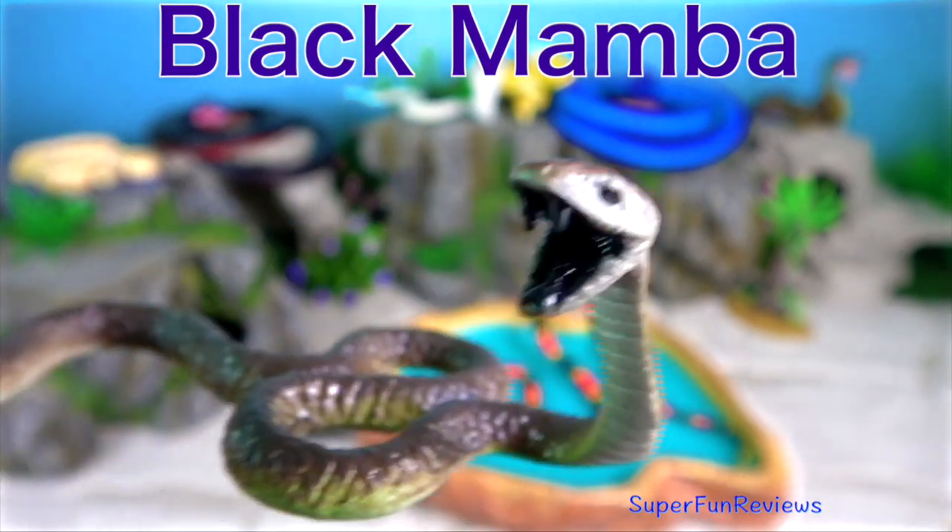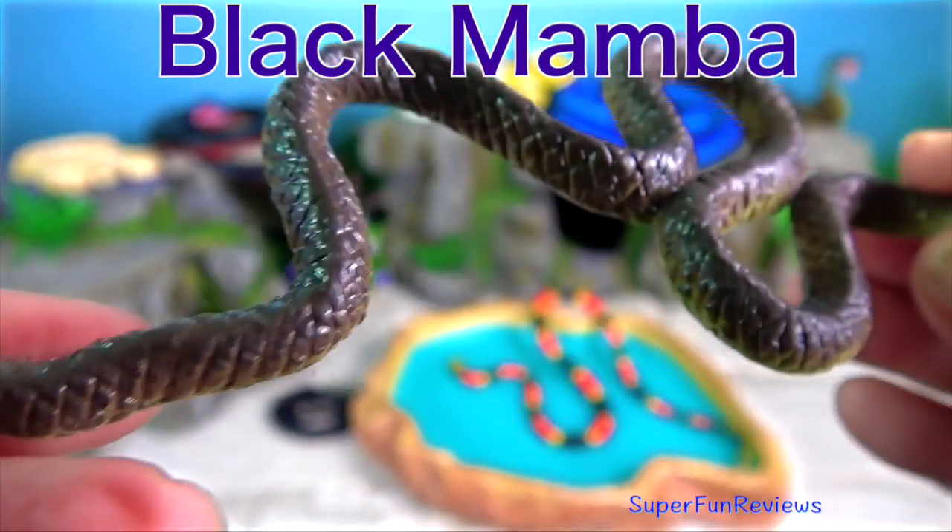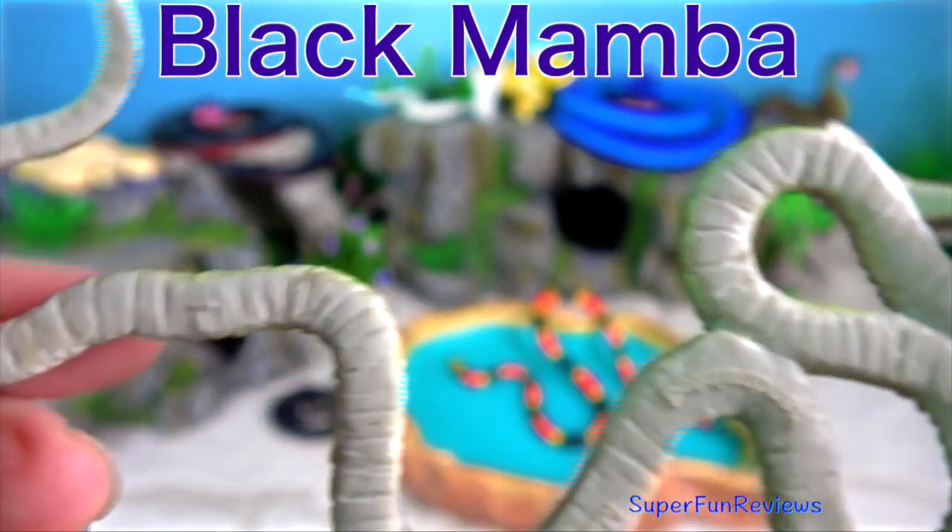The black mamba. It's known for its large size, quickness, and its extremely potent venom.